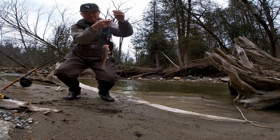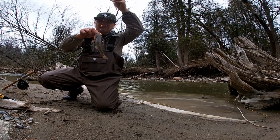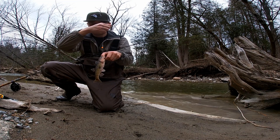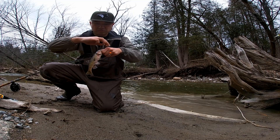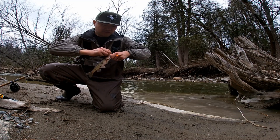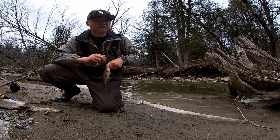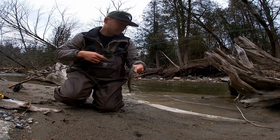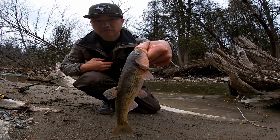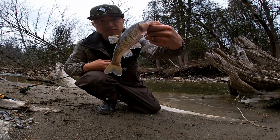This is a lunker of a creek chub! Male creek chubs during spawning season have tubercles like horns. See the horns? This is a record creek chub for me — it's huge.